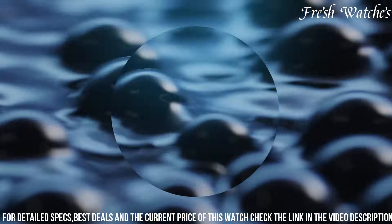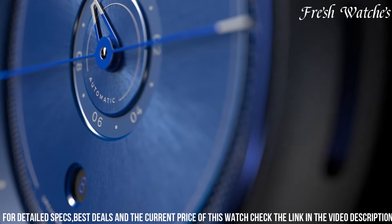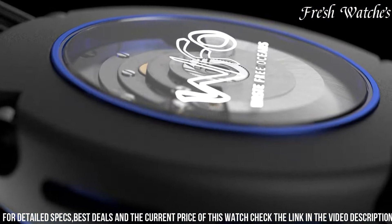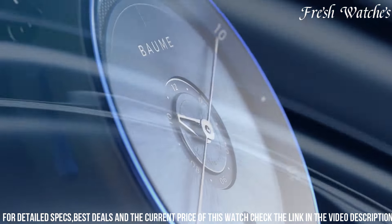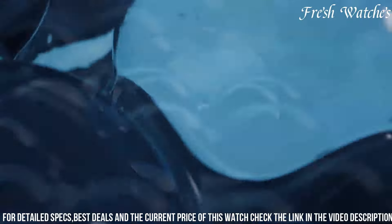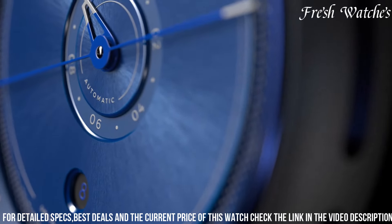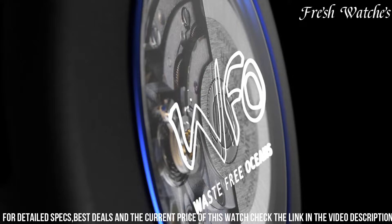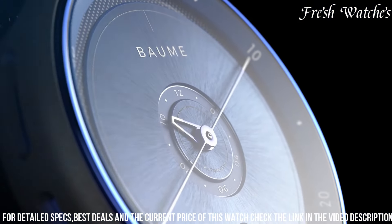The dial is adorned with luminescent markers and hands for clear legibility even in the depths. The date function at 3 o'clock offers practicality. Powered by a precise automatic movement, this timepiece is as reliable as the tides. The unidirectional rotating bezel showcases a mesmerizing blend of blue and black, resembling the ocean's depths. This tribute to the ocean is more than a watch — it's a reminder of the vast, awe-inspiring world that lies beneath, encapsulated in a timepiece crafted with passion and expertise.